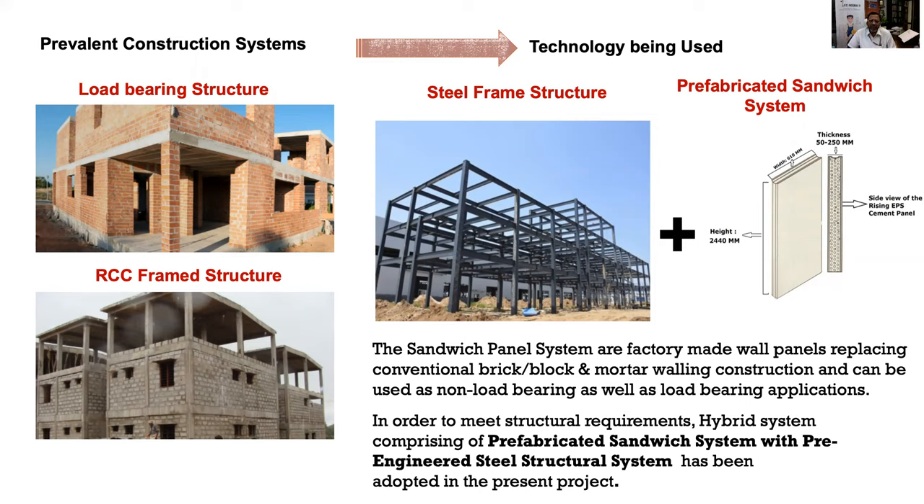The new system uses fabricated factory-built steel structure for the frame along with a prefabricated sandwich panel system for walls. This prefabricated sandwich system is an innovative system being used for the first time in India — factory-made wall panels replacing brick masonry walls in construction. This sandwich panel system can be used as a load-bearing or non-load-bearing walling system. In this project, it is used along with the steel frame structure because it is a high-rise structure of stilt-plus-eight.